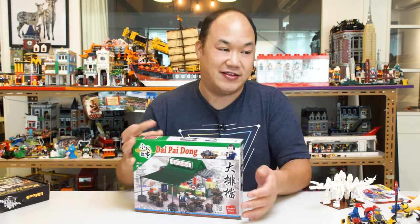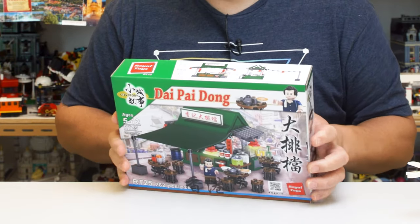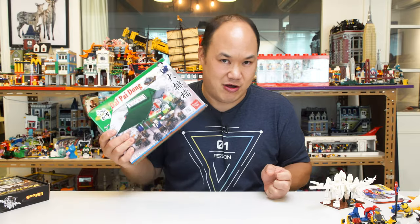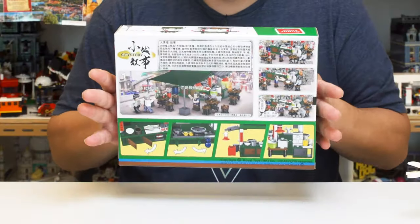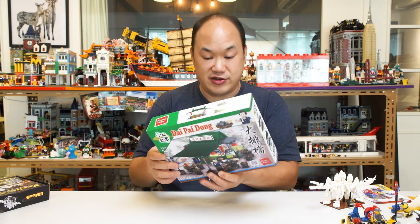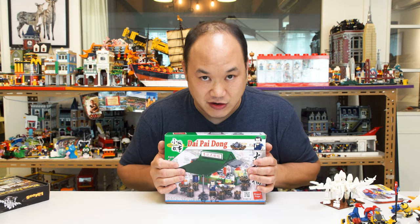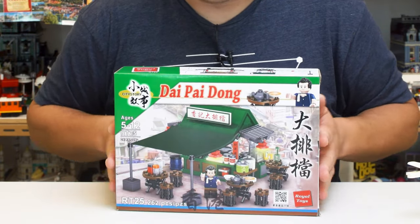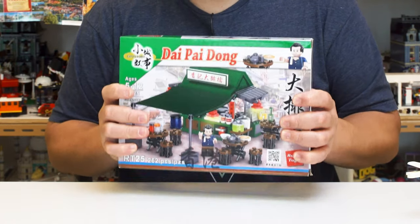New sets from Royal Toys — this is the Dai Pai Dong, the local restaurant eatery. We have one right down the street. I'll build this one later — I'm thinking of having another guest come on and build this with me. Royal Toys is pumping them out. This should also be available on BrickMeUpScotty.com — 262 pieces. If you know Royal Toys, a lot of you have been buying this brand. They are from Hong Kong. Dai Pai Dong — street stall. Always gotta have some food.